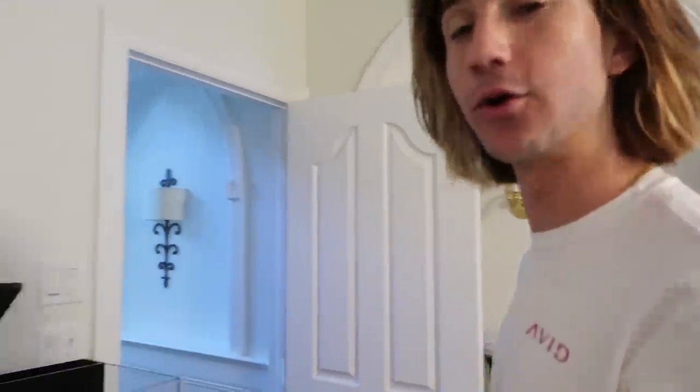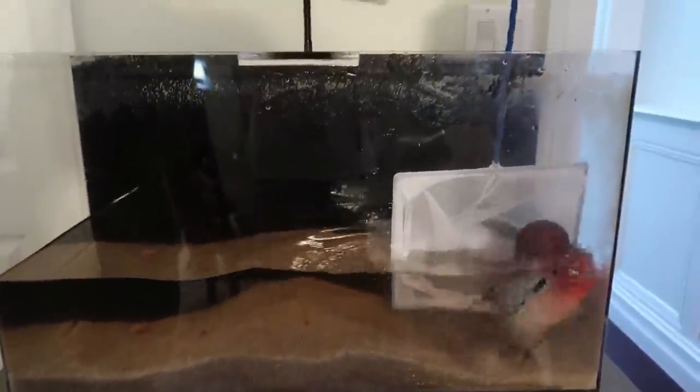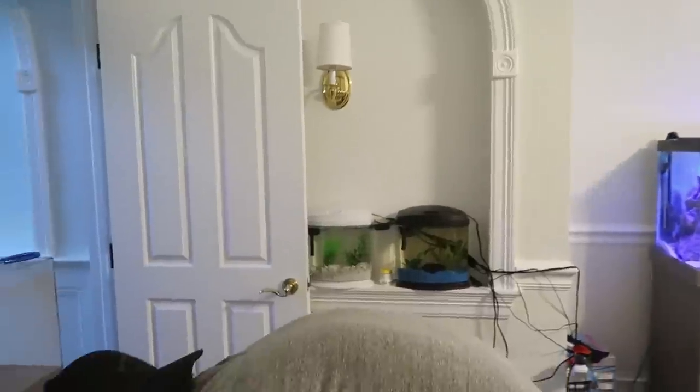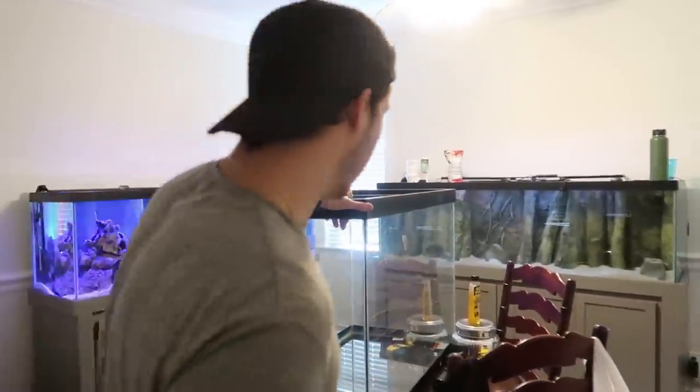Time to scoop Arnold out and put him in the bucket temporarily while we get the tank situated — should only be about 25 minutes. First time scooping him out — he is not happy at all. I have to cover the bucket because he jumps out of everything. Look at this fish — he's big! Look at that head. He's not used to this, having lived in that tank for quite some time, but look how much bigger the new tank is.